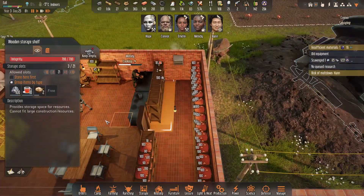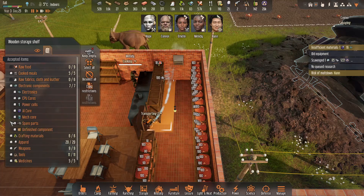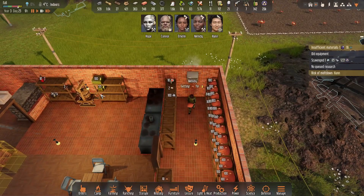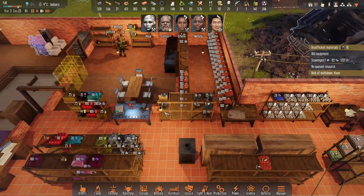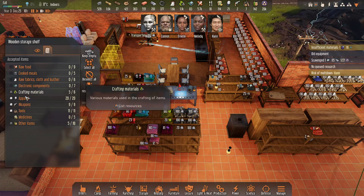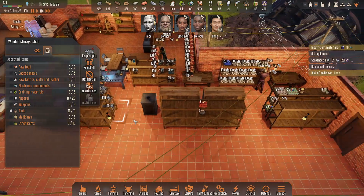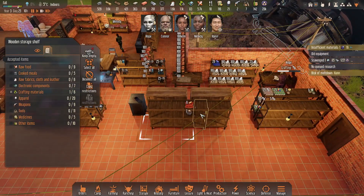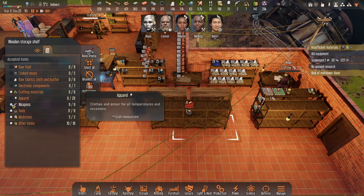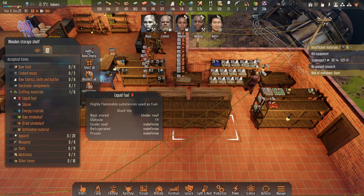Everybody's doing their thing. This shelf we have to change over to only handle cooked meals — everything else needs to go. Now we're going to be able to put all of our cooked materials in here and they should hold indefinitely. We wanted fuel off of that shelf, and that one, and that one.